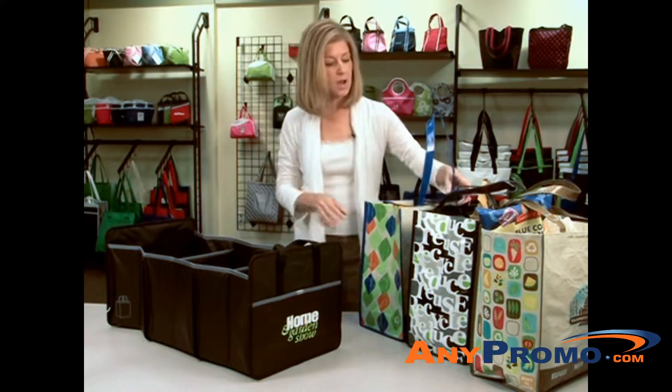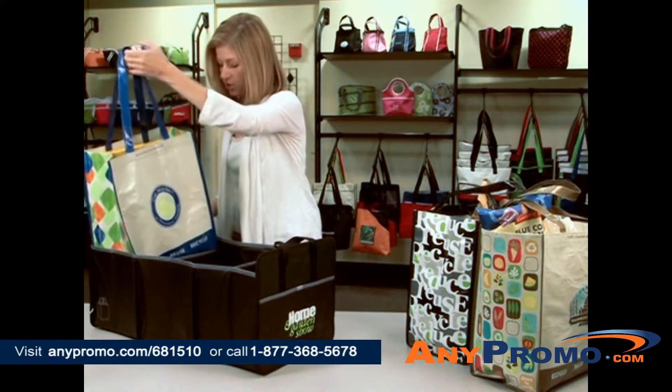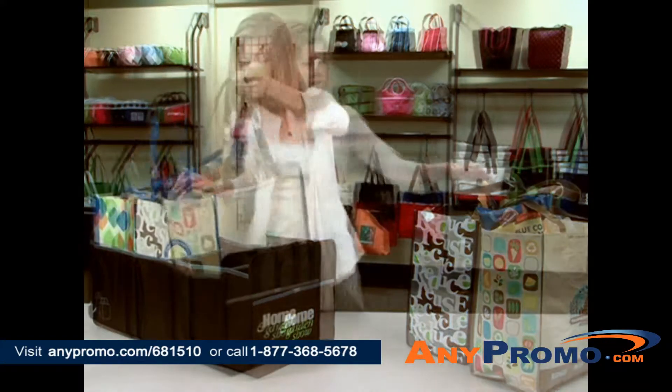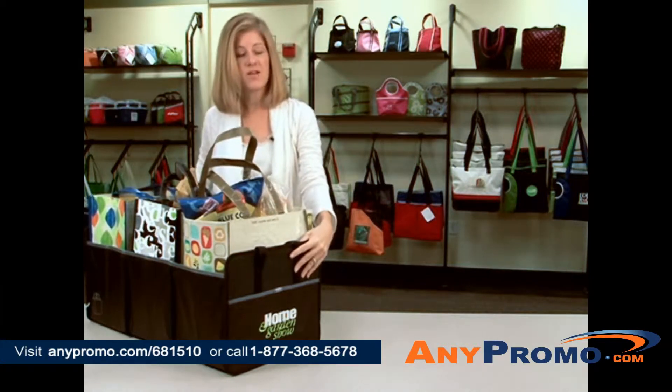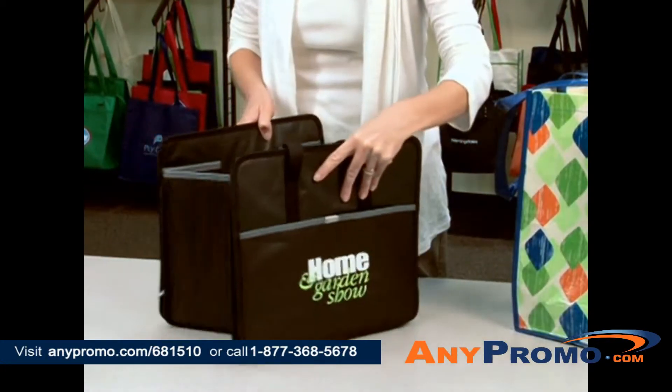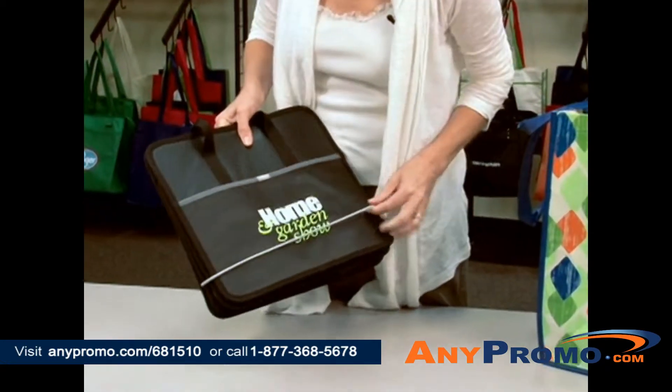This is a great item as an option for transporting your groceries where your shopper goes right inside. This is a great way to keep all of your sporting goods items in the back of your trunk. This is a nice item for a college student to be able to have as a storage option inside their dorm room.